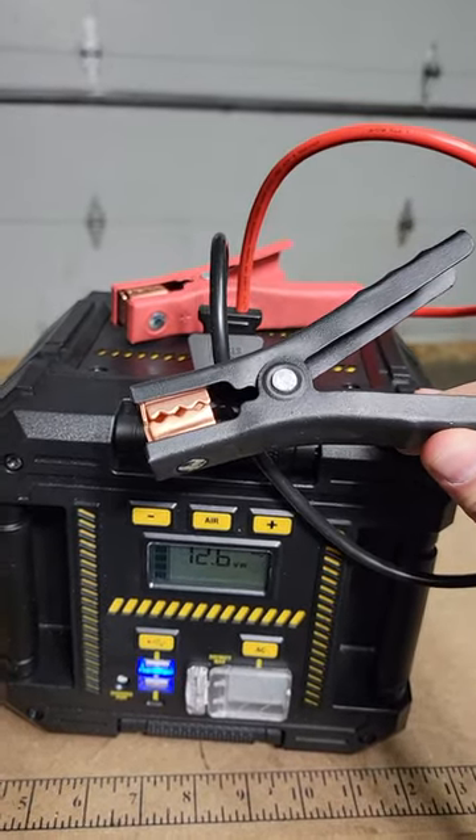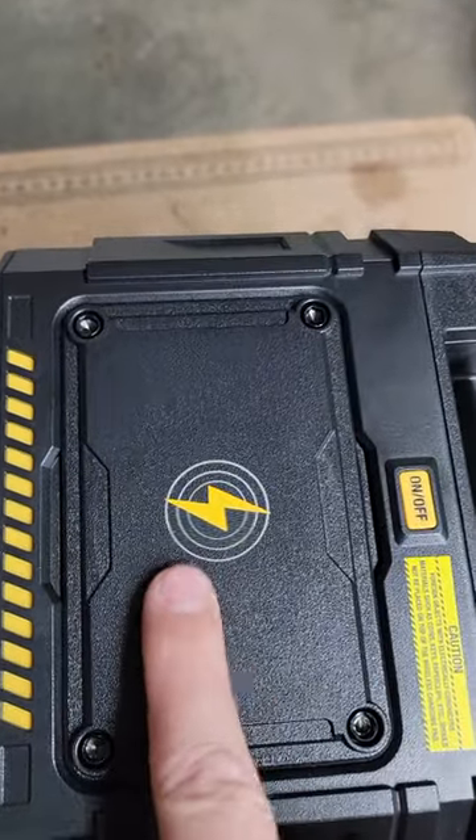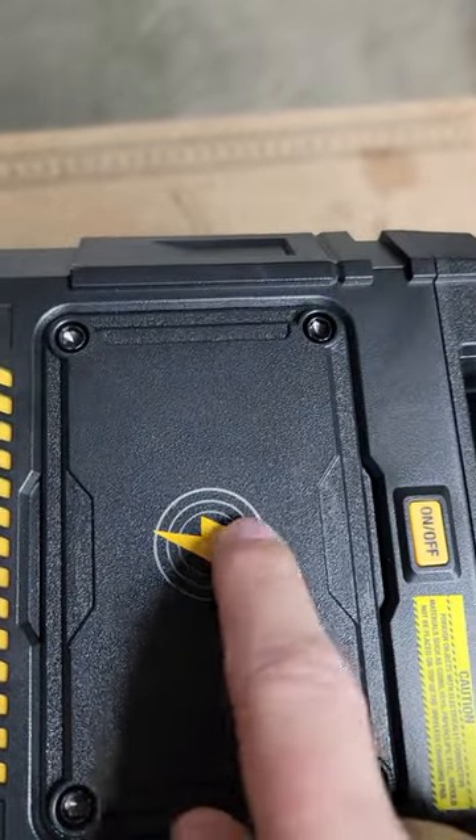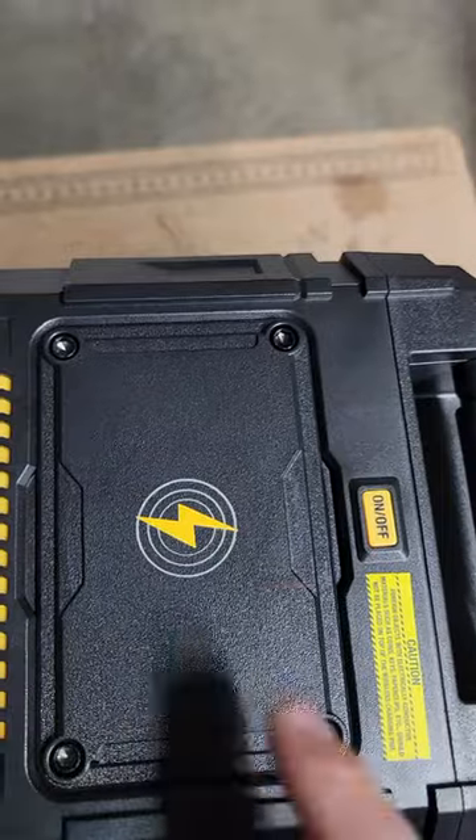It even has booster cables for your car, so you won't have to ask a stranger to jump your car. However, my absolute favorite feature is this right here — it's a built-in wireless charging pad for your cell phone. That is next-level thinking.